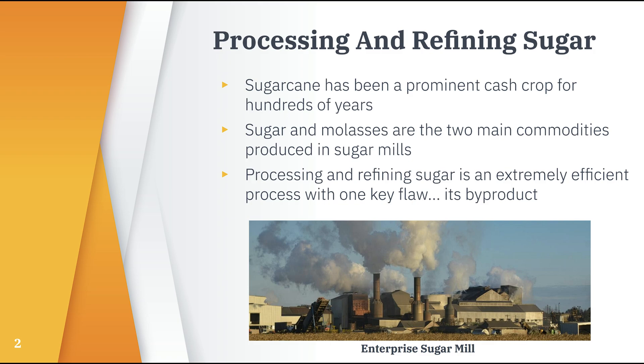Sugarcane has been a prominent cash crop for many centuries, and sugar mills take sugarcane and efficiently process them into sugar and molasses, which are then sold. There is one flaw with milling, though — what to do with its byproduct?